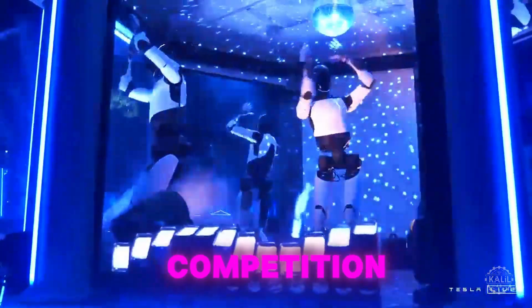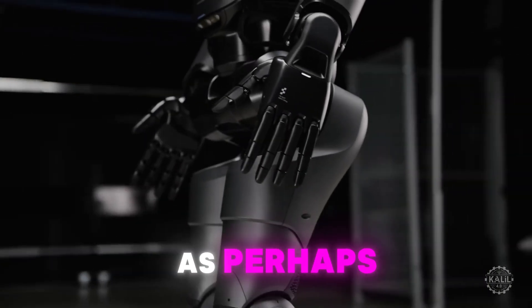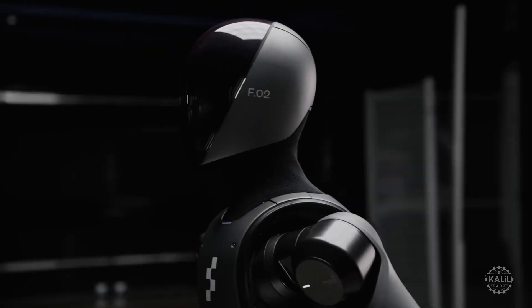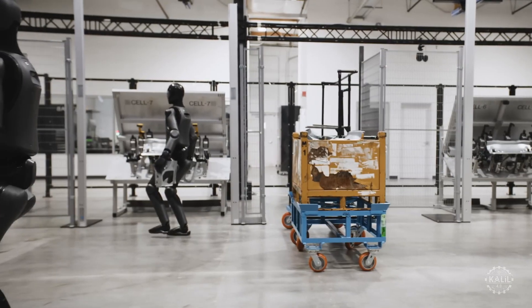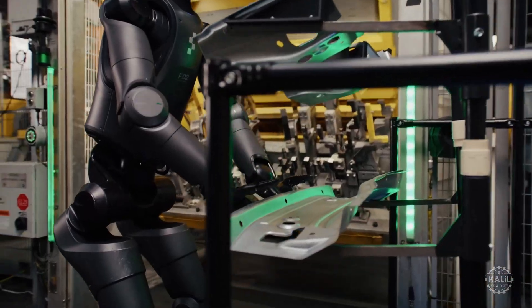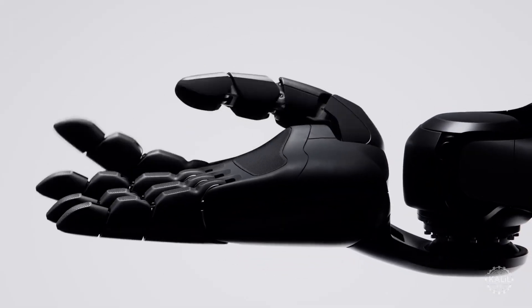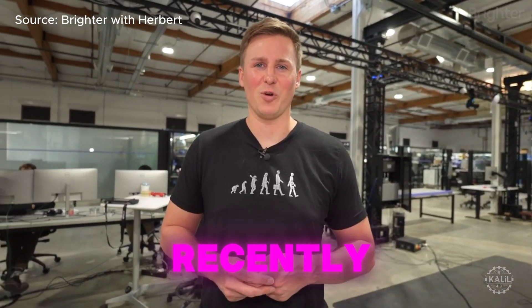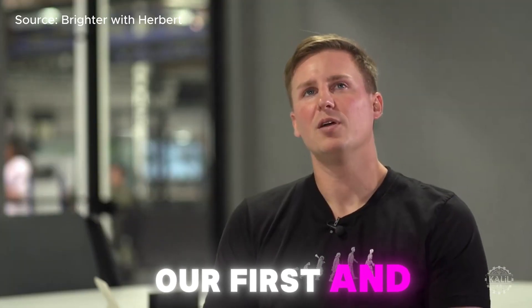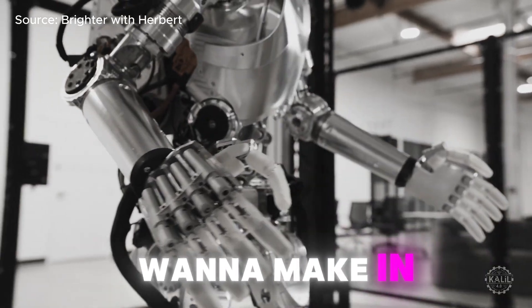Heading into 2025, Tesla is facing increasingly stiff competition as the humanoid robotics market expands. OpenAI-backed Figure is seen as perhaps Tesla's most formidable opponent. In January, several Figure 2 robots will start working full-time at the BMW plant in Spartanburg, South Carolina, after a successful trial earlier this year. Like Tesla, Figure plans to scale production with a third iteration of its robots starting in 2025, with the goal of eventual mass production and deployment. Figure founder Brett Adcock said the Figure 3 is designed for high-rate manufacturing and large-scale use in industrial settings.